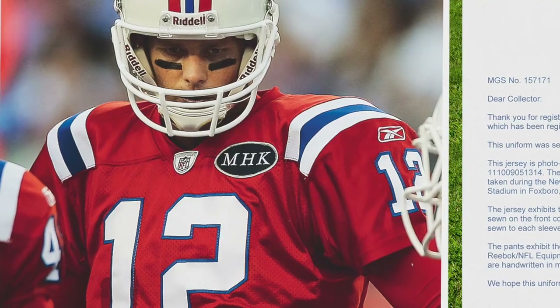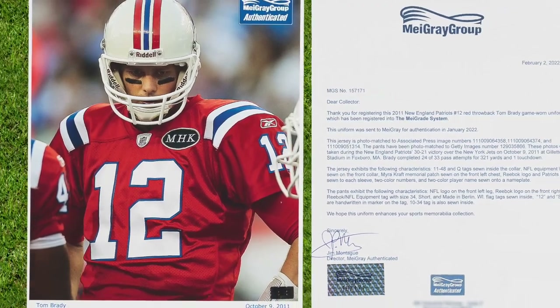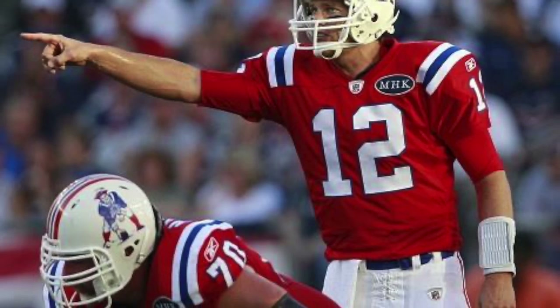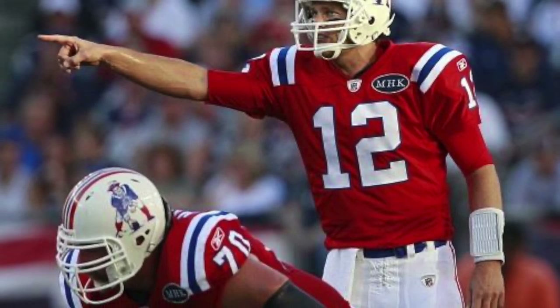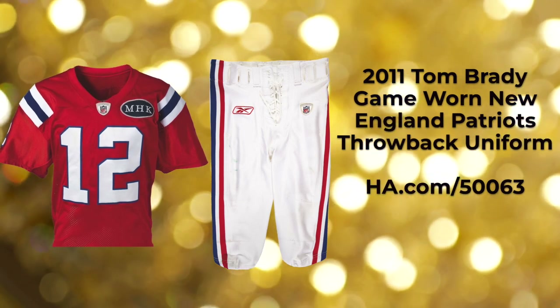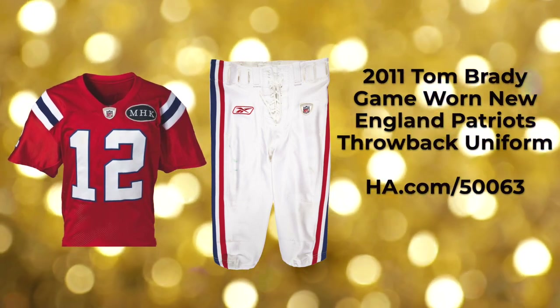This uniform has been photo-matched to the Pats' October 12, 2011 matchup with their division rival New York Jets. That day Brady went 22 of 34 for 321 yards and a touchdown, setting up that paydirt strike with a 73-yard reception to Wes Welker as the first offensive play of the second half.